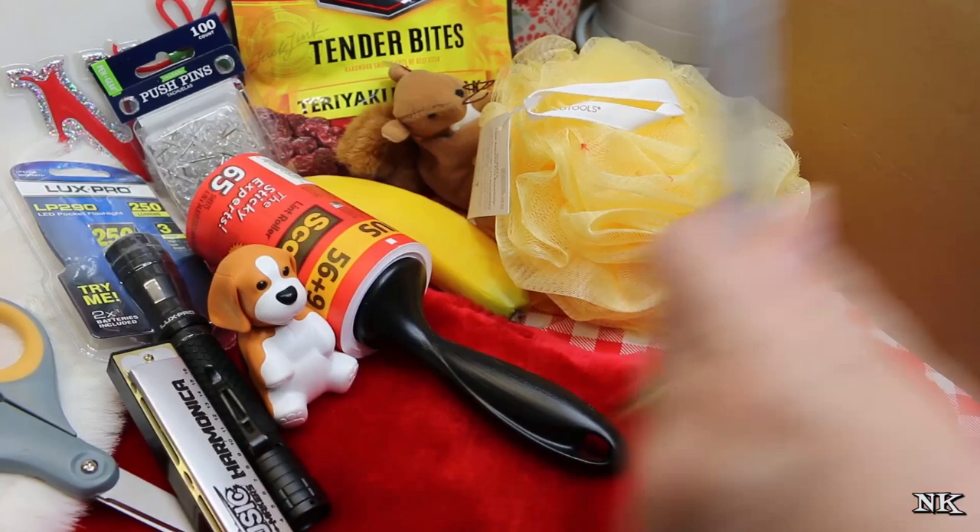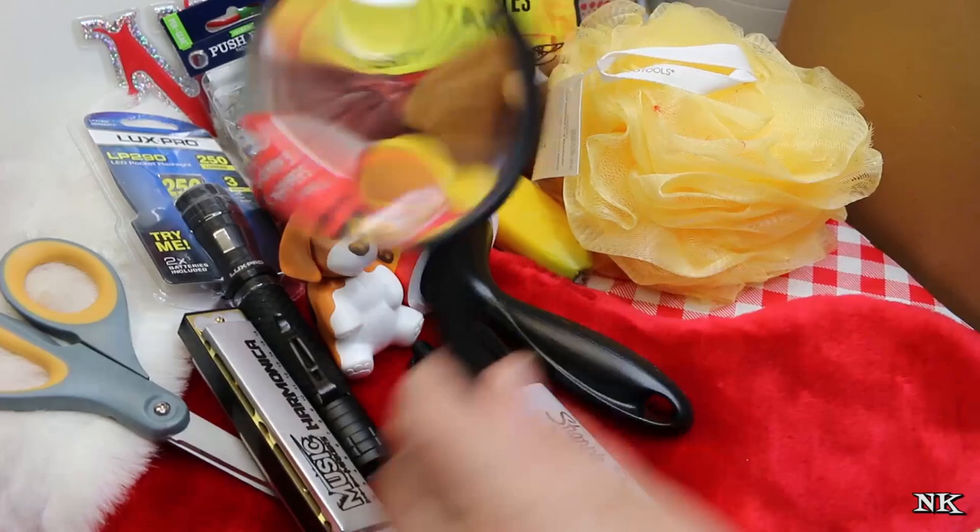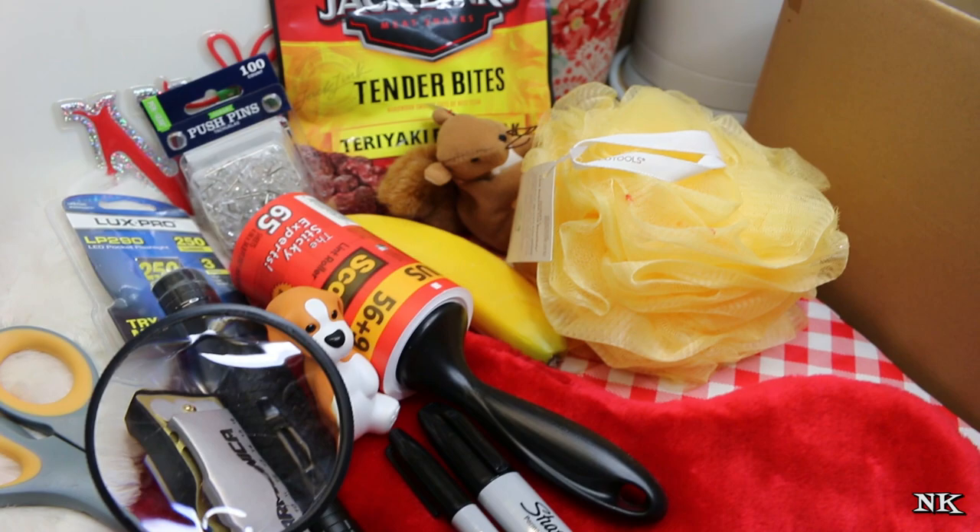I didn't just get one Sharpie marker — I got a big one and a little one. This was sticking out of the top of my stocking and I said 'what is this, like a hint that I'm getting old and I can't see?' That's what I said when I got it. She can't see so well anymore, so I have a magnifying glass now — because everybody needs one of those.